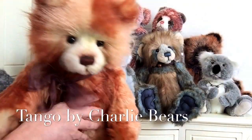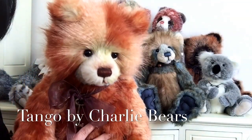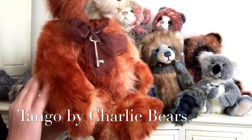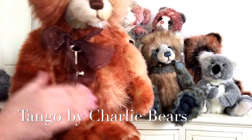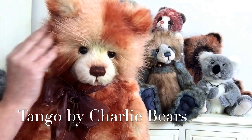This is Tango and he's also been delivered this week and he's also retired. He's beautiful in this lovely burnt orange plush that's very fluffy, but there's a different plush there as well that is like feathers.